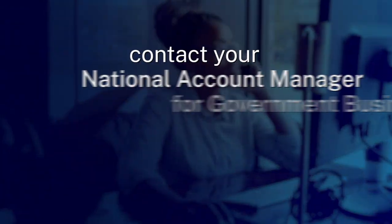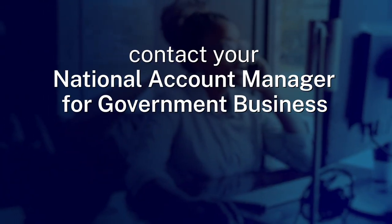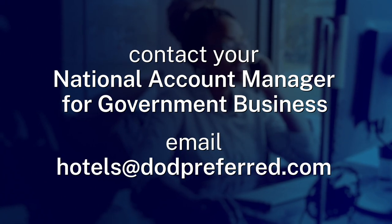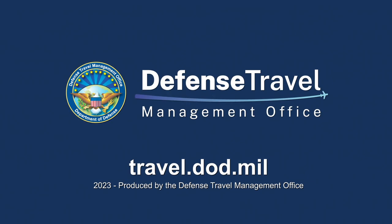If you have any questions about the program, please contact your national account manager for government business or email hotels at DoDPreferred.com. Thank you.